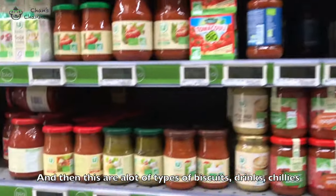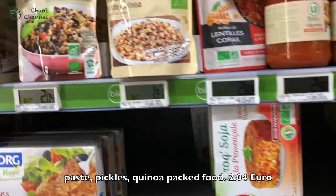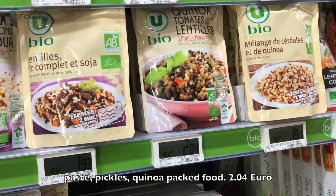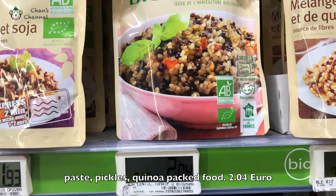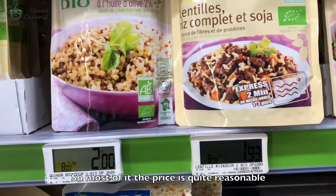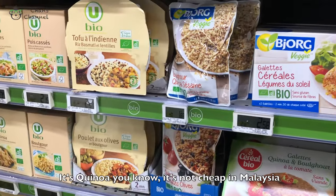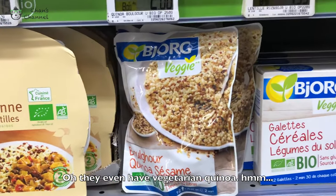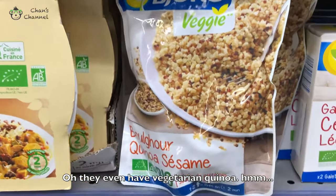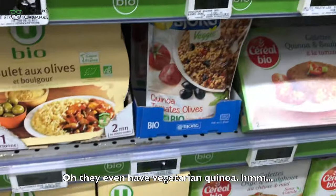Brings, chilies, paste, pickles. Quinoa, packed for $2.04 or $1.93 — so most of it is quite reasonable. It's quinoa, you know. It's not cheap in Malaysia. They have even veggie — Carian quinoa.